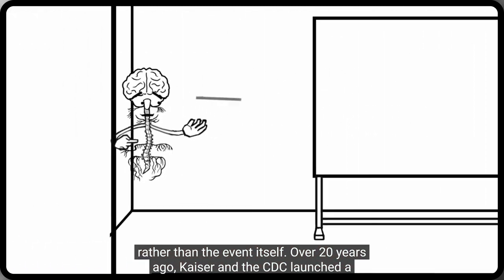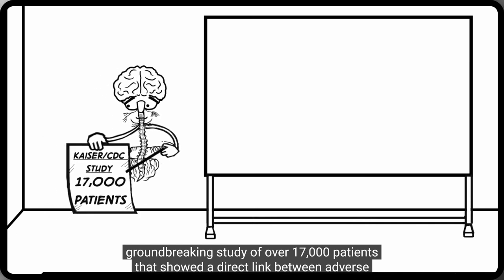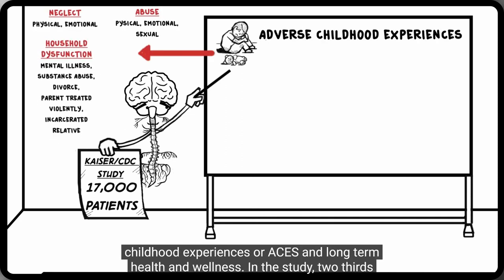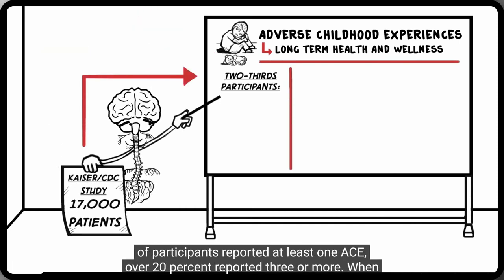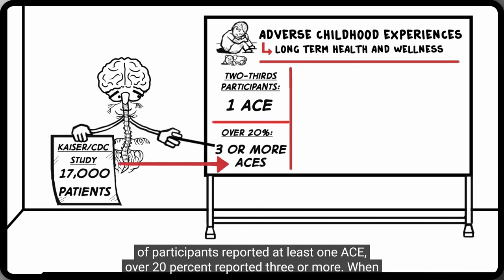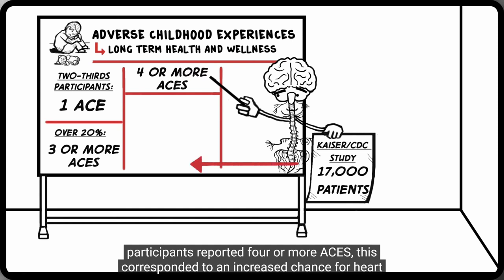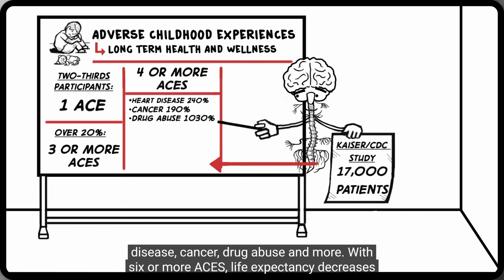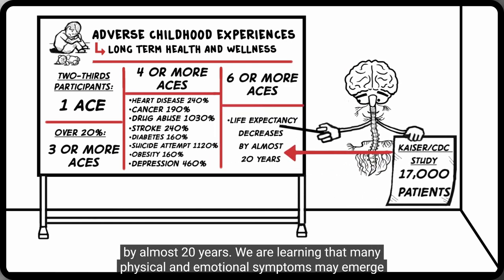Over 20 years ago, Kaiser and the CDC launched a groundbreaking study of over 17,000 patients that showed a direct link between adverse childhood experiences — or ACEs — and long-term health and wellness. In the study, two-thirds of participants reported at least one ACE. Over 20% reported three or more. When participants reported four or more ACEs, this corresponded to an increased chance for heart disease, cancer, drug abuse, and more. With six or more ACEs, life expectancy decreases by almost 20 years.